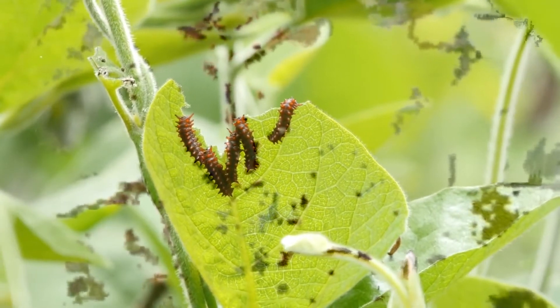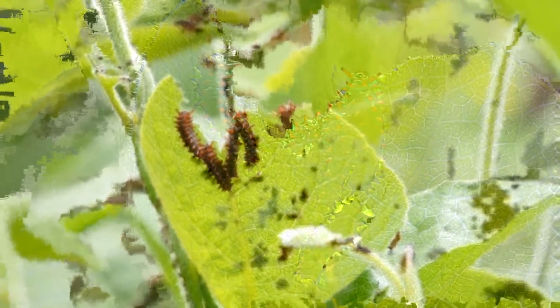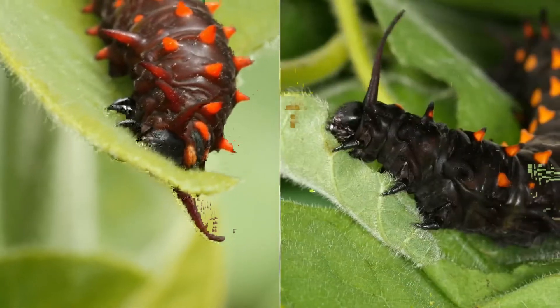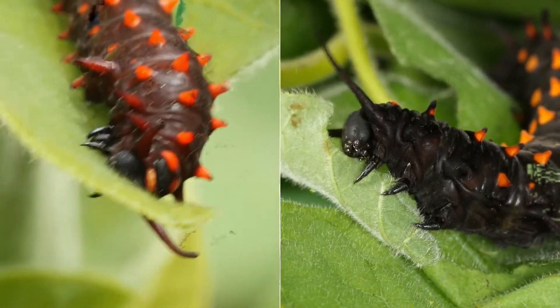They're not just being social. Feeding together helps them get bigger faster, though scientists don't know exactly why. And the faster they grow, the sooner they'll stock up on those defensive compounds.